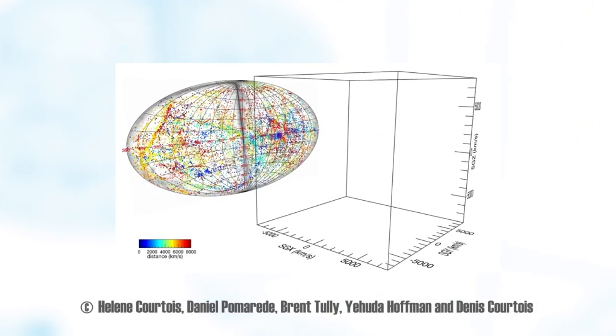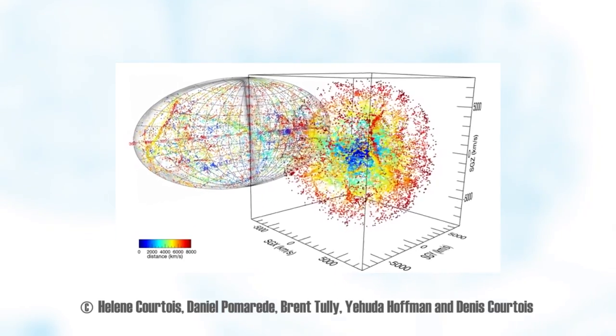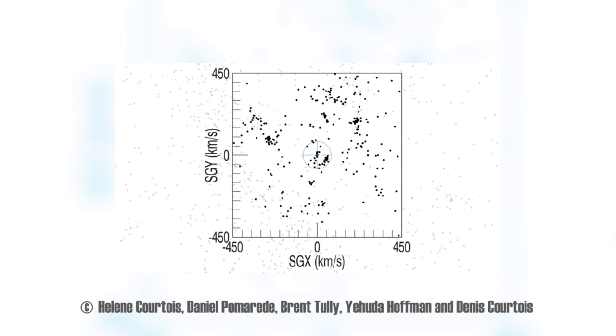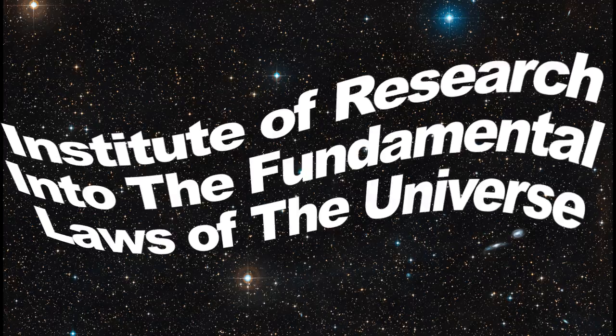Earthbound adventurers can pore over maps of our world, but if you've got your head in the clouds, you may want to check out an atlas that shows the location of galaxies. Now it's easier than ever to go on a virtual journey through the cosmos, thanks to a new video called Cosmography of the Local Universe. A team of researchers measured the density of both visible and dark matter in the neighborhood of the Milky Way, revealing the locations and movement of galaxies up to 300 million light-years away. By mapping galactic motion, we can learn more about both dark matter and dark energy. You can start planning your next galactic vacation at the website for the Institute of Research into the Fundamental Laws of the Universe.